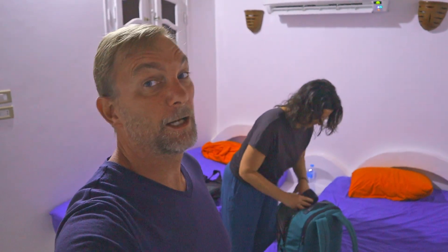Just packing up our stuff here at Kefana Guesthouse — we are leaving Aswan, heading to the train station for an overnight first-class sleeper train to Cairo.